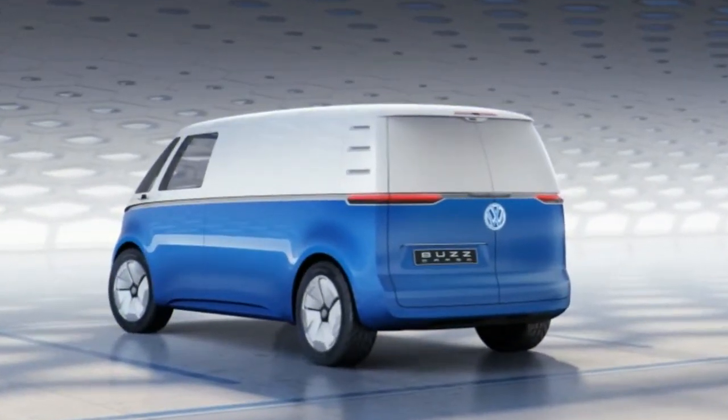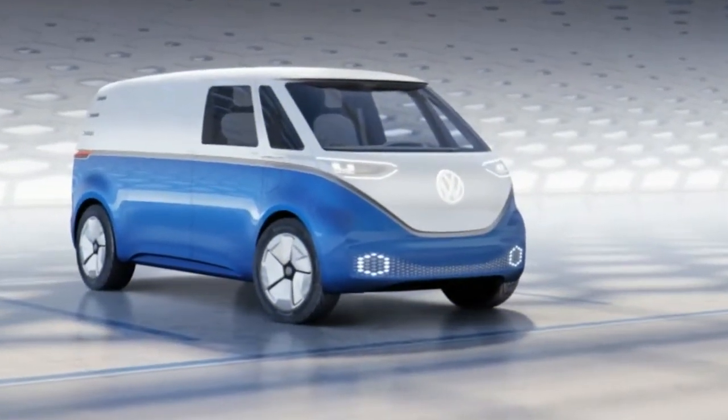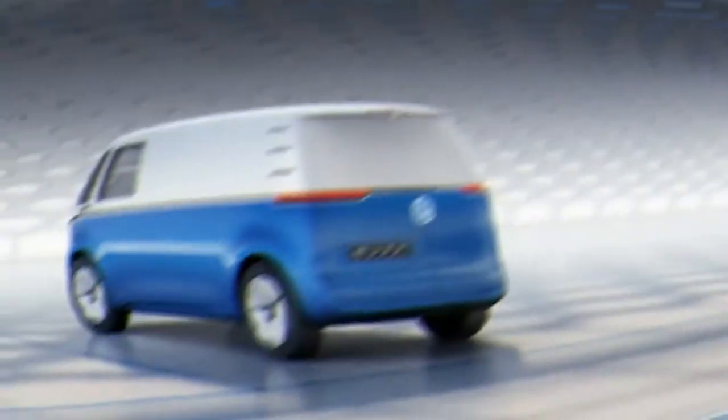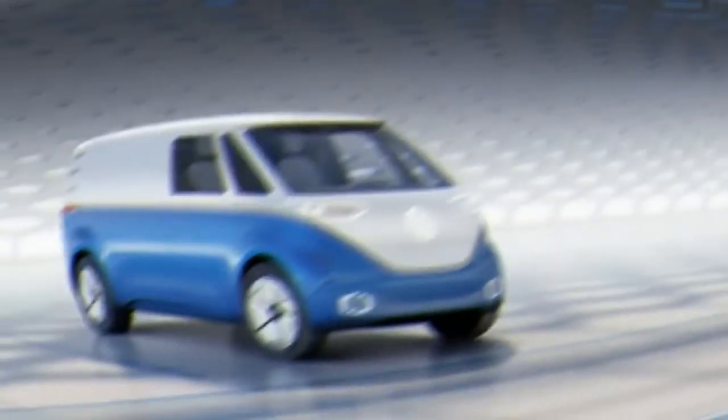The cargo additionally has an autonomous mode, which enables the driver to handle requests and delivery schedules without interrupting driving. The passenger-side double seat also folds down to function as a work surface.